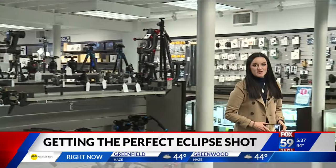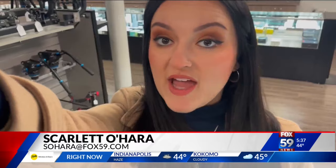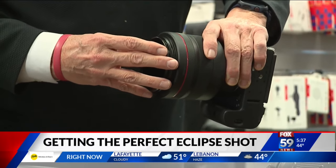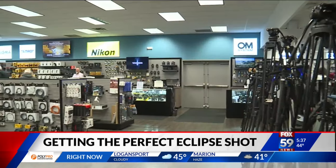Anybody can take a good picture of the eclipse, but the experts here at Roberts Camera say the equipment you need — from a smartphone to a professional camera — depends on the shot you want to get. He says once they sell out of filters, they won't be restocking, and while the store's rental equipment has all been claimed for the big day, you can still sign up for a lesson on eclipse photography.